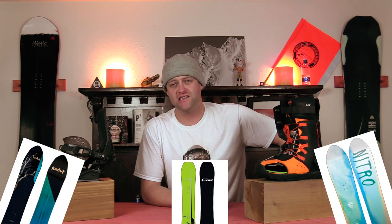Honorable mentions — all great boards, but just barely didn't make it on this list: the Marhar Woodsman, the Nitro POW, and the Gnu Gremlin. All great boards, but just barely didn't make the cut.